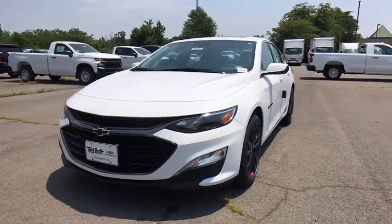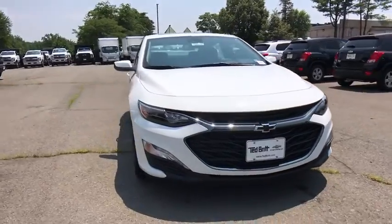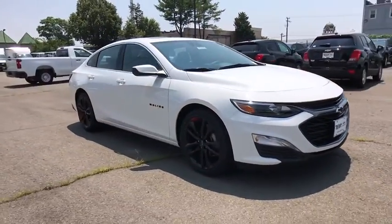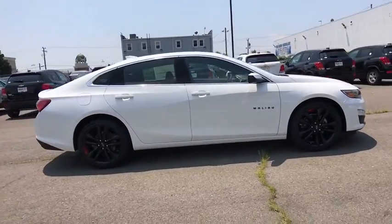Make a great choice today with the 2020 Chevrolet Malibu, a combination of performance and fuel economy. The Malibu is a great commuting car. Here are some of this vehicle's great options.